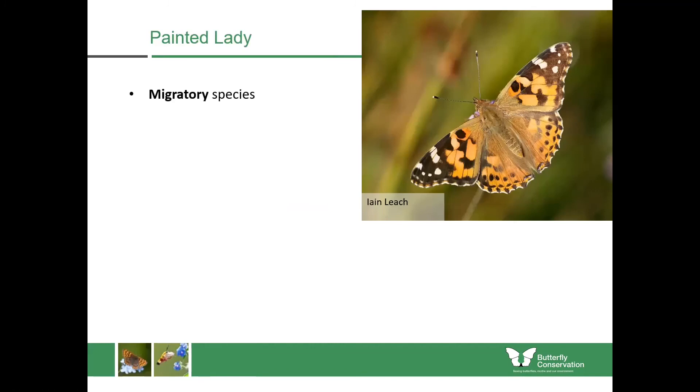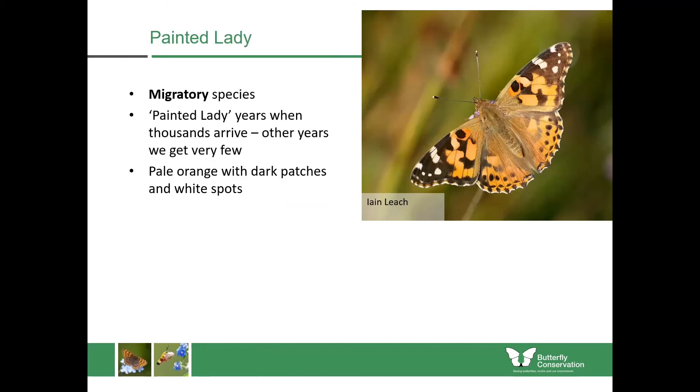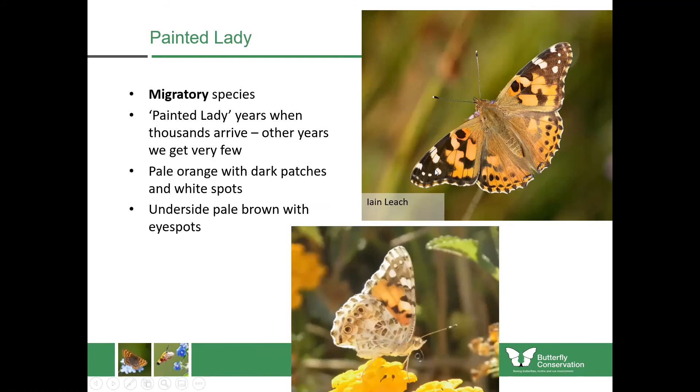Now we're on to the migratory species, starting with the painted lady — completely migratory and can't survive our winters at all. Some years we get lots, some years almost none. It's quite a distinctive butterfly: quite large, and in flight you'll see them gliding along on these really large wings. Overall it has a very pale orange appearance with black and white tips to the wings, and the undersides are quite pale brown — they don't need to look like dead leaves since they're not staying here over winter.